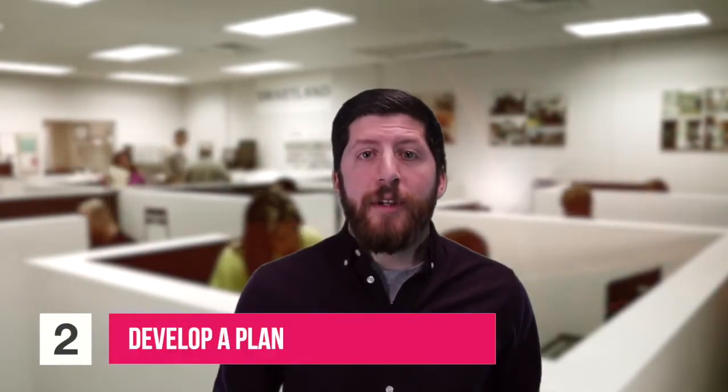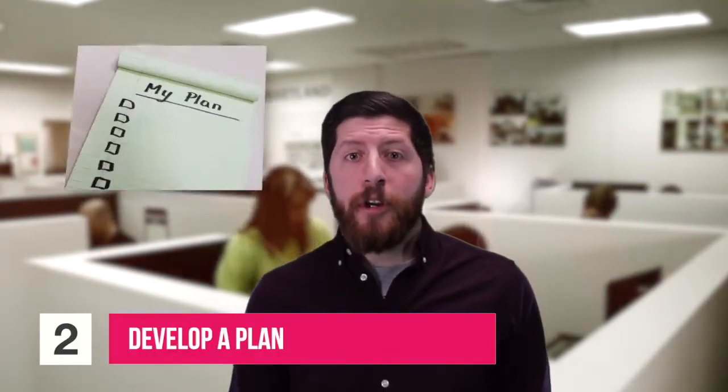The next thing you're going to want to do is develop a plan. Maybe you're going to purchase a turnkey or possibly flip the property — it depends on what type of property you're looking for. You could be looking for a turnkey, a single-family home, an apartment, a condo, or a townhouse. All of those types of properties are going to involve different types of research.